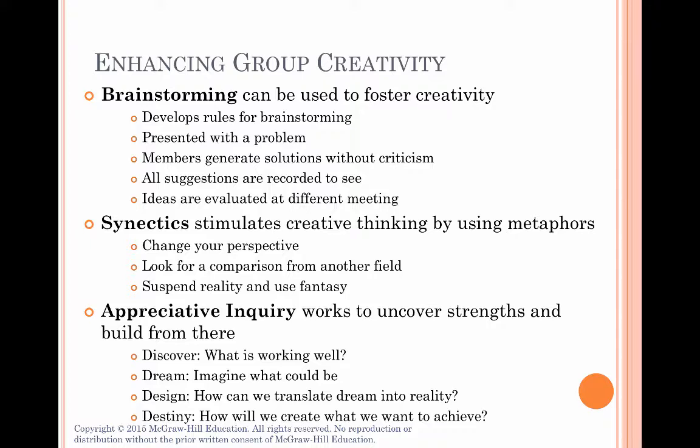Finally, appreciative inquiry looks at the problem differently. Instead of focusing on what's wrong and how it can be fixed, this process starts by focusing on strengths and building from there. Because its focus is immediately on the positive instead of the negative, team members may be more motivated and committed to improving things. The four steps are: Discover — what do we already do well? Dream — imagine what we could do if things were different. Design — what changes do we need to make that dream a reality? And Destiny — what exactly do we need to do to implement those changes?